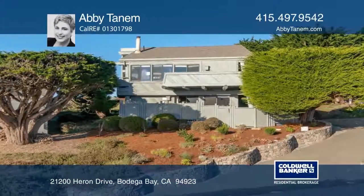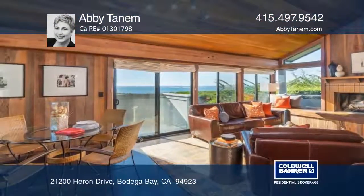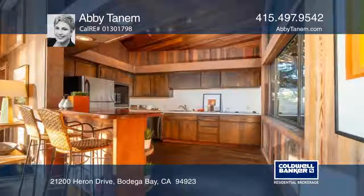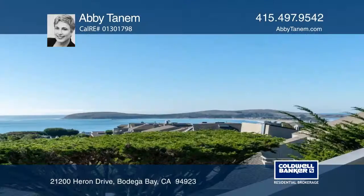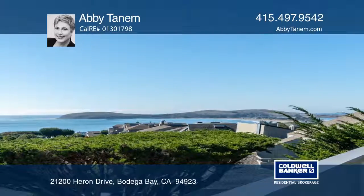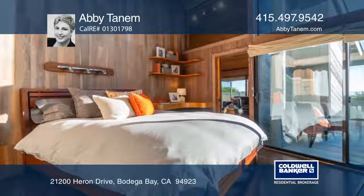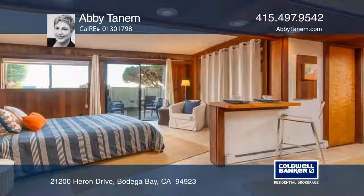This truly enchanting home has spectacular views to the Pacific Ocean, Duran Beach, and Bodega Head, all from a cozy perch in South Harbor. With vaulted beam ceilings and expansive windows and doors, this charmer beckons indoor-outdoor flow to breathe in the sea air, whale watch, or simply listen to the waves.